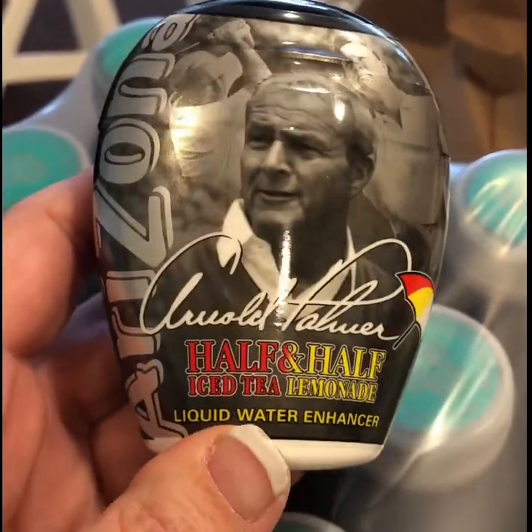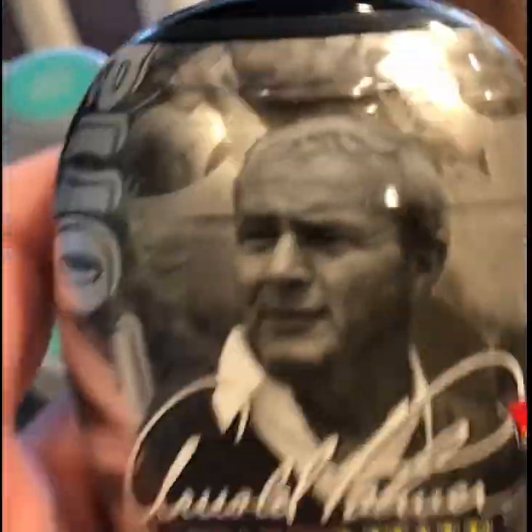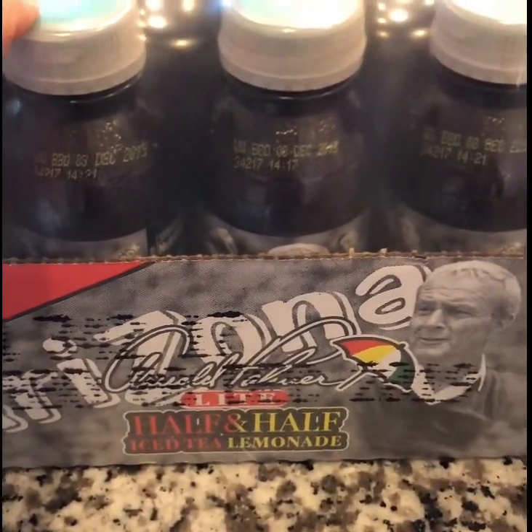The teenagers are huge fans of half tea half lemonade, so I picked up some of this liquid water enhancer. We already had some water bottles, so I figured they could squeeze this into the water bottles. They also had this on sale so I went ahead and picked up the 12-pack bottles of the pre-made already.